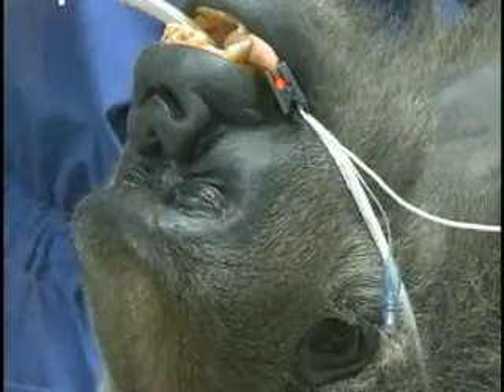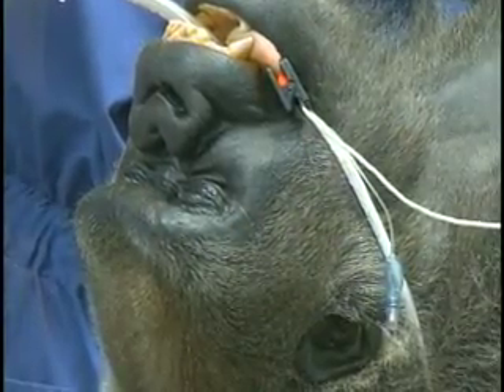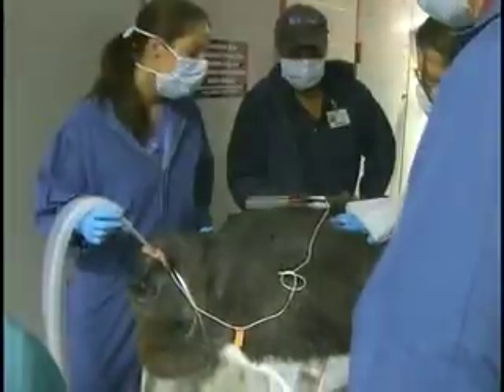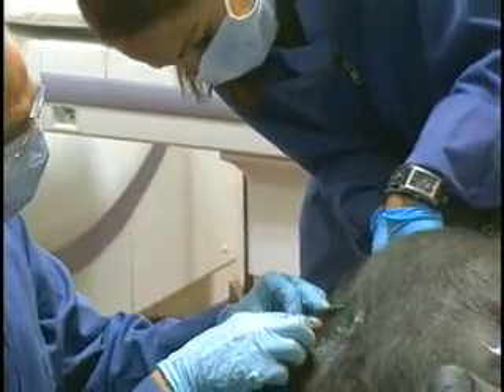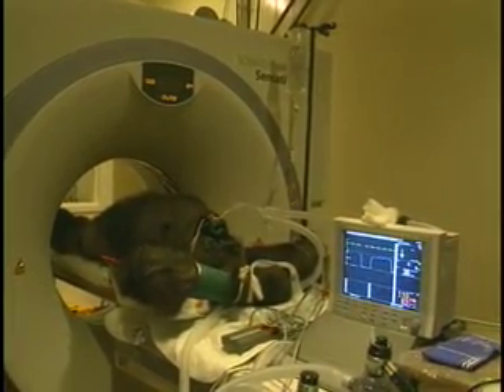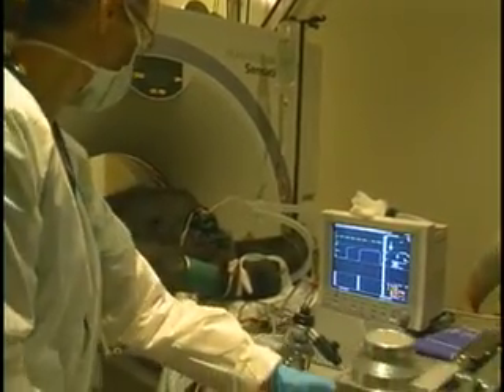We needed to get a CAT scan. We arranged to take this gorilla to the veterinary school at North Carolina State University in Raleigh. Once she was anesthetized, we intubated her and put an IV catheter in her. She underwent the CT scan, and from that CT scan we saw that her tumor was actually much larger than we thought it was.